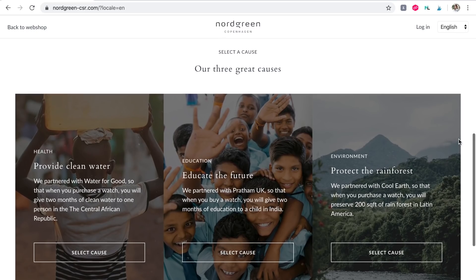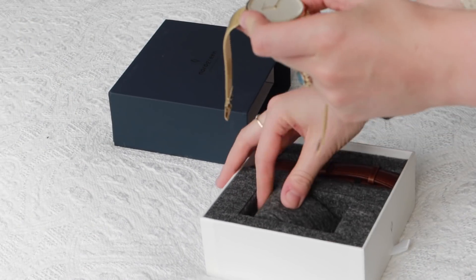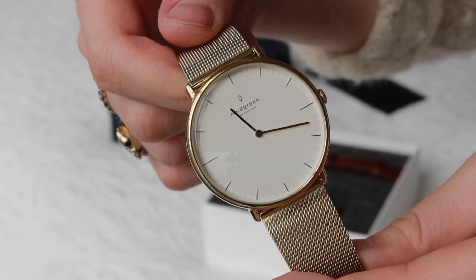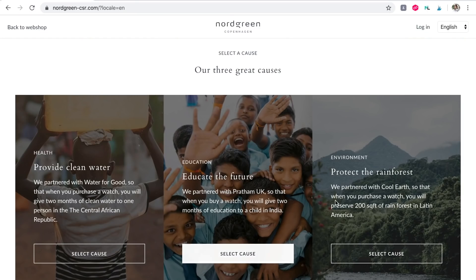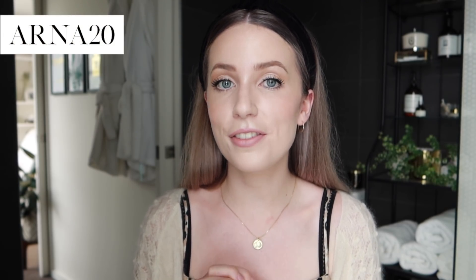With the giving back program, you can choose between three donation options on their site. One focuses on health — they've partnered with Water for Good, so purchasing a watch gives two months of clean water to an individual in the Central African Republic. Alternatively, you can select education, where your contribution goes to Pratham UK, helping give a month's education to a child in India. Or if your heart lies with an environmental cause, you can opt to contribute to Cool Earth, which will preserve 50 square meters of rainforest in Latin America. Use my code ANA20 for 20% off for the next three days, then 15% off after.